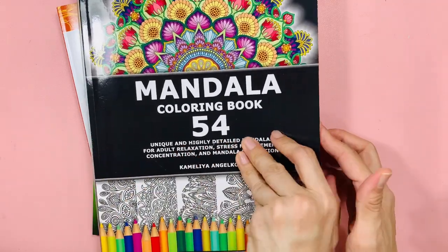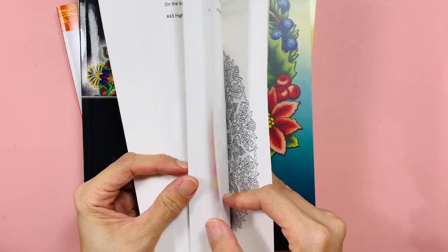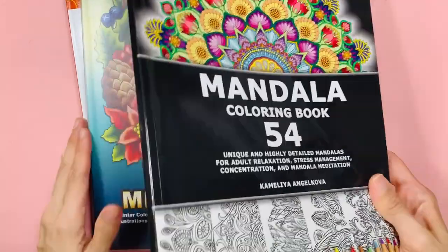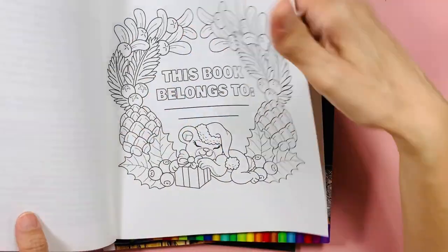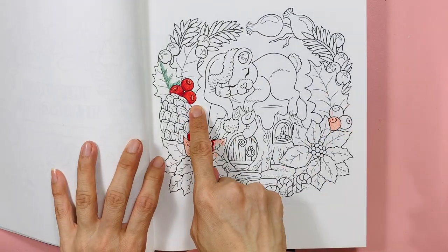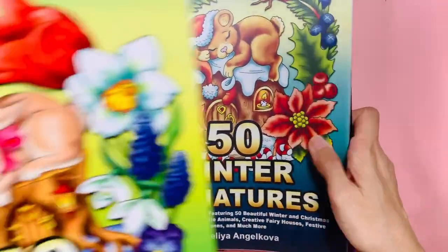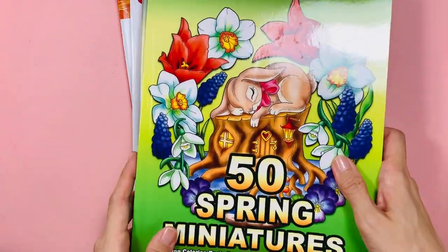This mandala coloring book I showed before in my completed pages — I did one page and it's still a work in progress. It's Mandalas by Camelia and Jakova. I also bought 50 Winter Miniatures by the same authors. I like the paper; I had no problem with it using a brush pen. There's also 50 Spring Miniatures — I bought all three together to save on shipping.